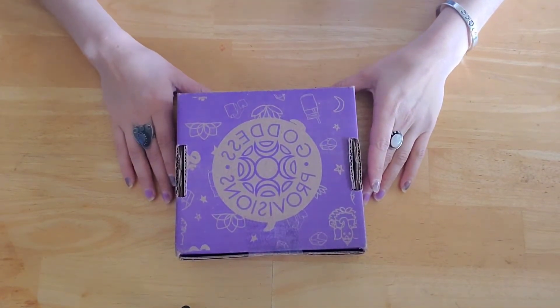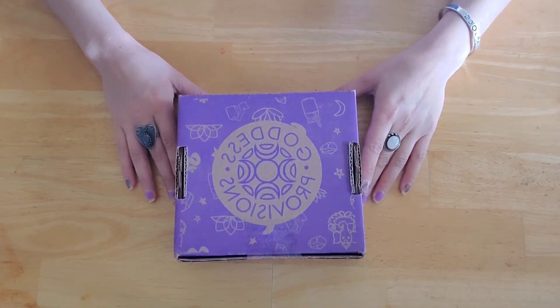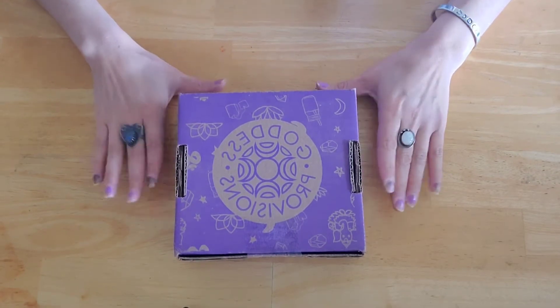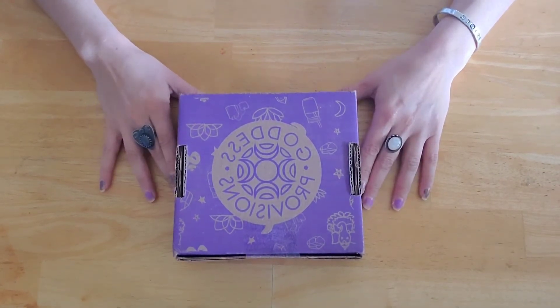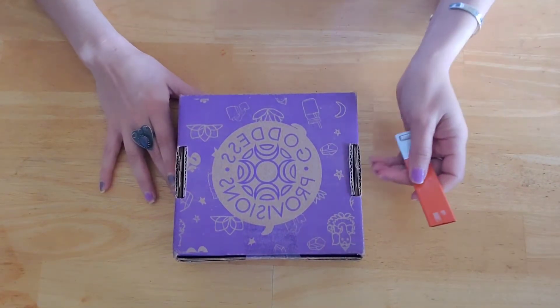Hello everyone, welcome back to my channel. Today I'm going to be unboxing the Goddess Provisions box. I was kind of surprised that I got it so soon, so I wasn't really expecting to videotape it, but I'm going to go ahead and do it. Let's get started and see what we got for this month.